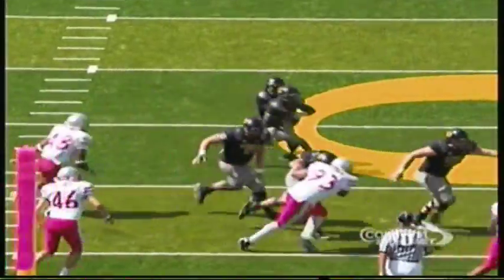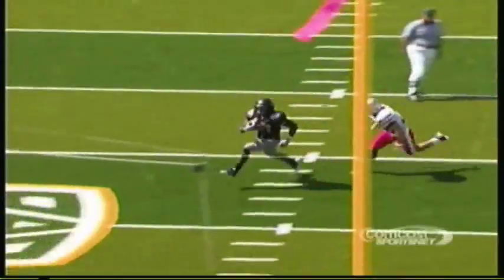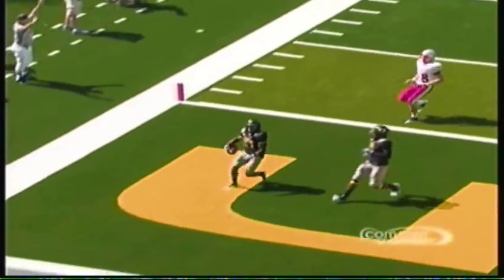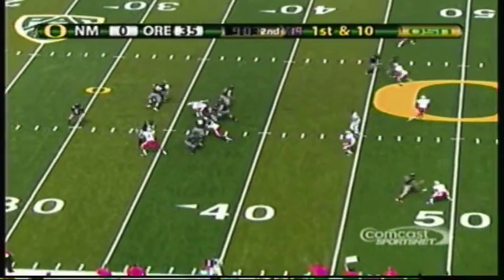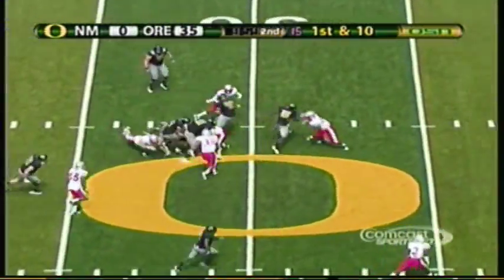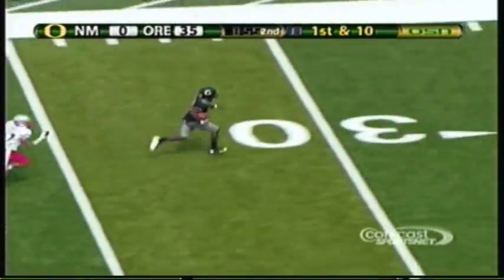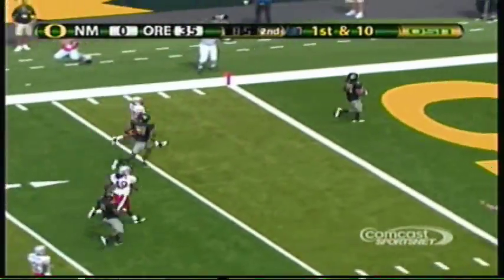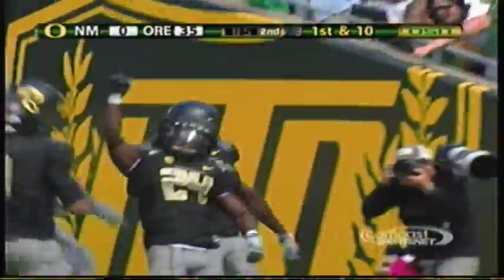With the big offensive line and the holes that they are creating, and the downfield running that Kenyon Barner provides — just give the ball to number 24. Thomas drops a little screen pass to Barner, he's got a few blockers, he just follows his blockers — and now he pops out to the 30, he will go — five touchdowns for Kenyon Barner! That ties an Autzen record, 60 yards on the play.